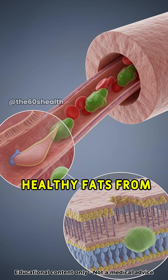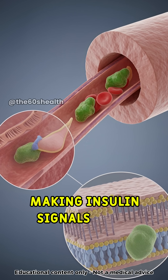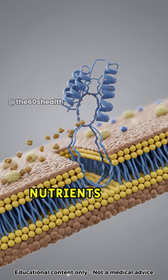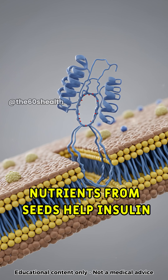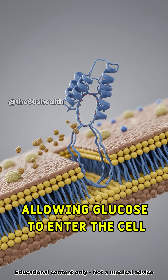Healthy fats from foods like avocado improve the cell membrane, making insulin signals work better. Nutrients from seeds help insulin receptors respond, allowing glucose to enter the cell.